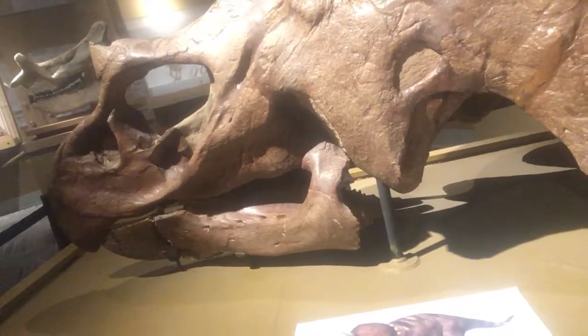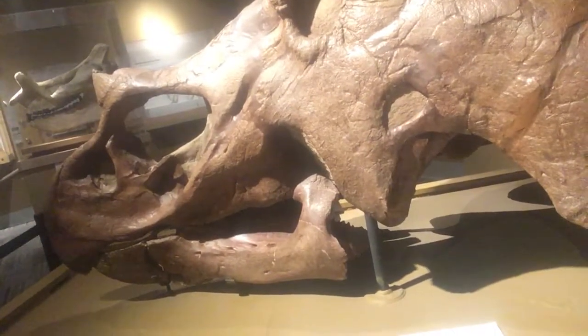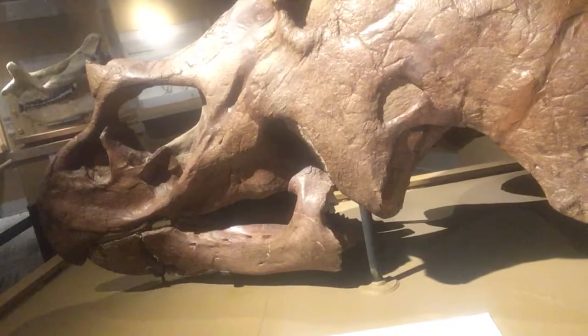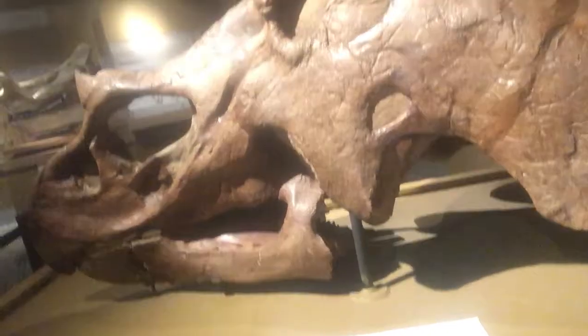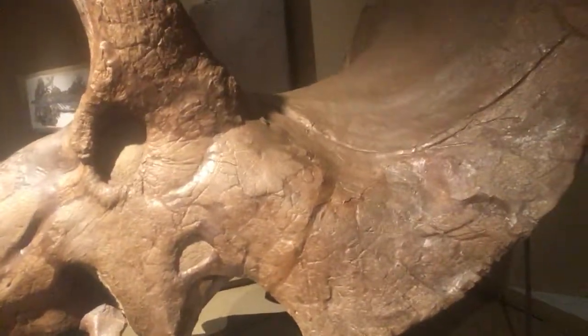Triceratops belongs to a group of dinosaurs called ceratopsians. The size and shape of the frill, or bony shield at the back of the skull, and the number and direction of horns vary dramatically among species. That's so interesting! We'll learn more about other dinosaurs and other animals later. Remember — how do you say dinosaur? Dinozaur! Bye bye!